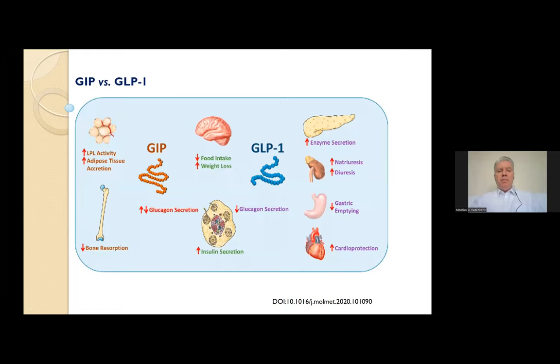One difference between GIP and GLP-1 is the effect on glucagon secretion. Unlike GLP-1, GIP has a dual function: a glucagonotropic property in the normoglycemic and hypoglycemic state, and glucagonostatic in the hyperglycemic state. The incretin effect is significantly reduced in patients with type 2 diabetes compared to people without diabetes. The proposed mechanisms for this loss of incretin effect include: first, a reduction in incretin hormone response to nutrients — hyposecretion — and second, a reduction in the insulinotropic effect on pancreatic beta cells.